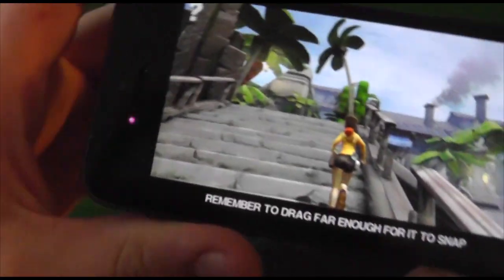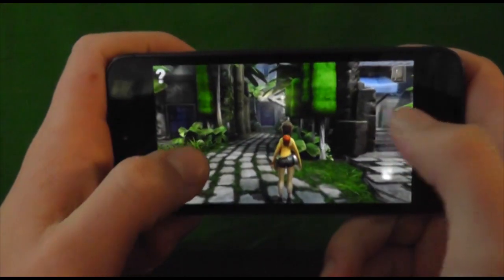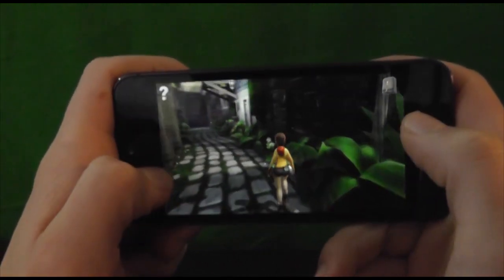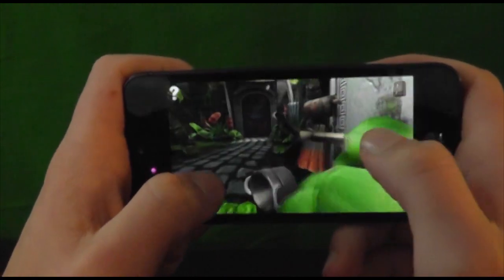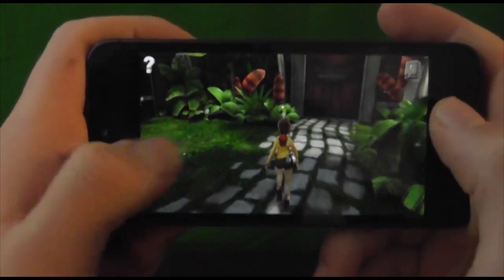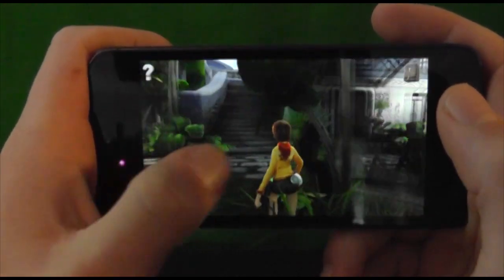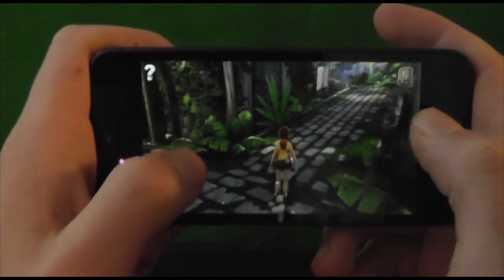Lily is a great game. It was actually featured at Apple's Keynote event. This game was specifically designed for the iPhone 5 itself and it looks great on the wide screen. The wide screen actually shows all the different things that are happening around you. In a game like Lily that is so focused on the background and the ambiance of the actual levels, it works amazingly with the wide screen so you can see absolutely everything that's going on at the same time.